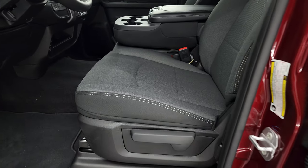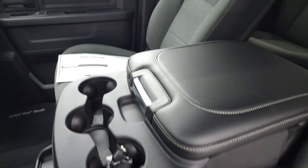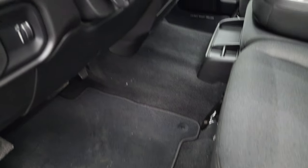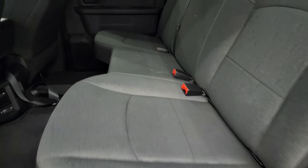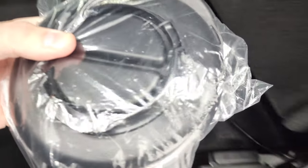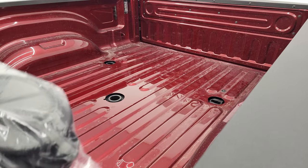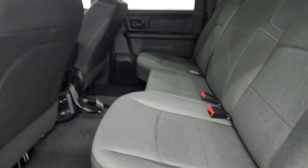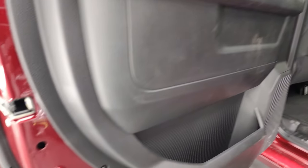Inside, the Tradesman Level 2 package gives you the dark charcoal and black cloth interior with 40-20-40 split bench seating in the front. It has carpeting and factory floor mats, auto headlamps, power windows, locks, and mirrors. Back seats have the latch child safety system, power sliding rear window with built-in rear defrost, and storage underneath the seats. The covers for the fifth wheel and gooseneck prep package go in those holes when not in use. It also has a receiver hitch reducer, side curtain airbags, and child safety locks on the back doors.